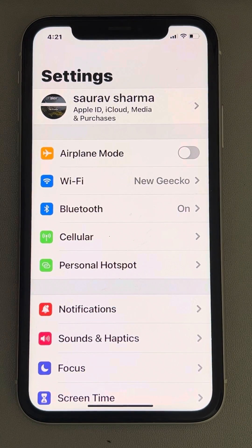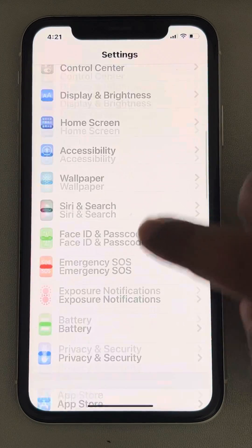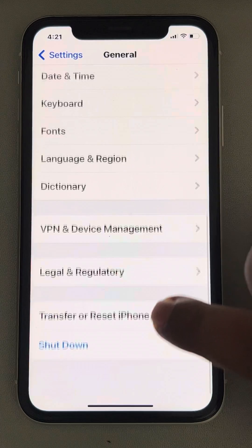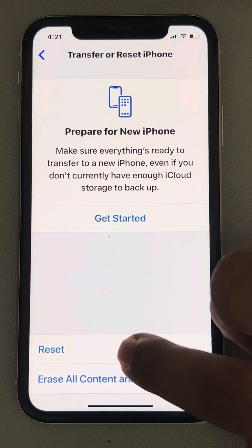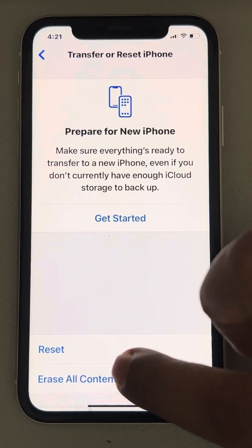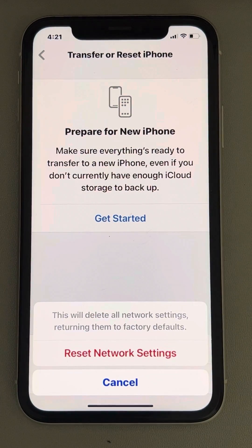The third thing you can try is a network reset. Open Settings, go to General, scroll down and find Transfer or Reset iPhone, then tap Reset, and tap Reset Network Settings. Enter your passcode and confirm. This works for most cases.